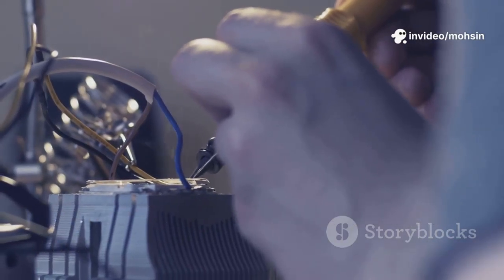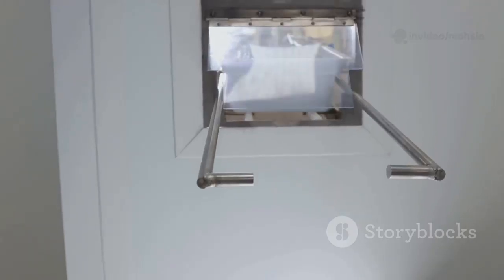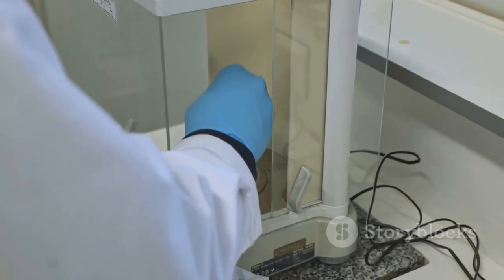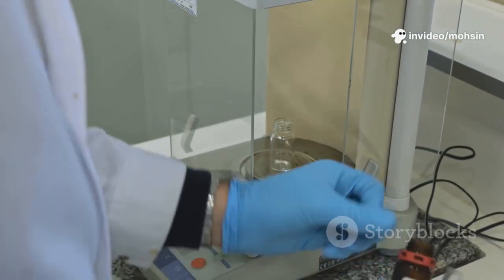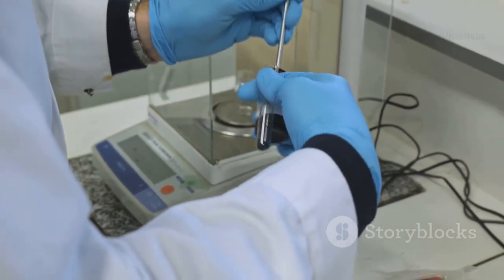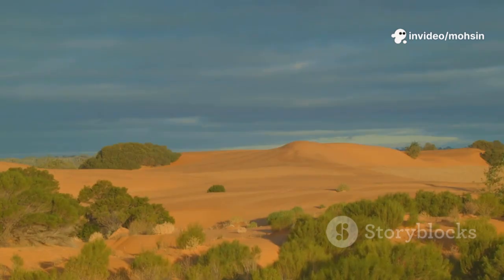So how does this box turn air into water? It might sound like science fiction, but the process is rooted in the same principles that drive the natural water cycle on our planet. The device cleverly mimics the way dew forms in the early morning, using the daily temperature swings between night and day to its advantage. The process transforms invisible moisture in the air into clean, drinkable water, even in the harshest, driest environments — it's a simple, natural cycle that's been happening on Earth for millions of years.